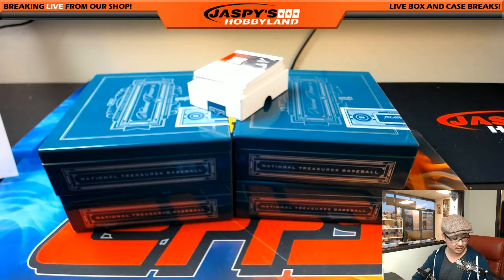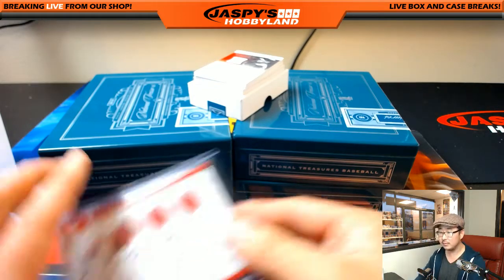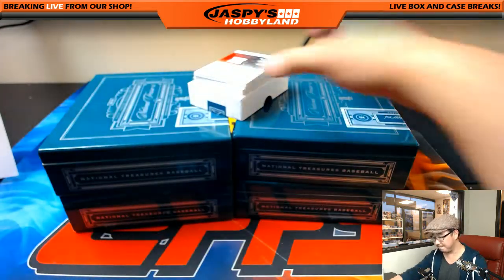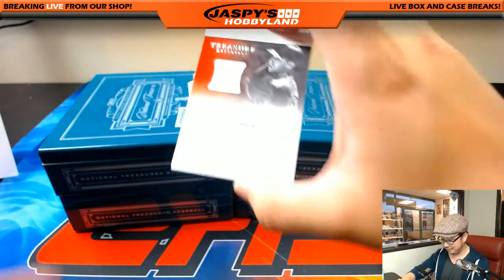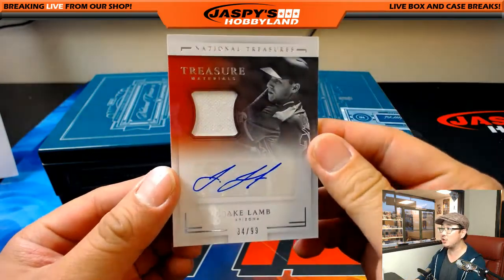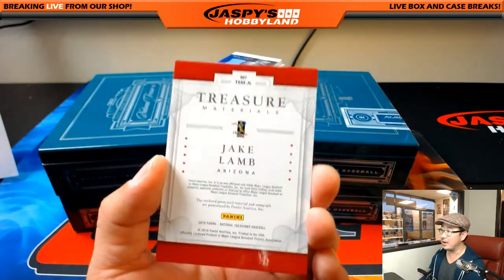There is a Mike Karp, right? Yeah, Mike Karp has got to be on the all fish team. Jake Lamb, 34 out of 99, Jersey Auto — for Arthur and the Diamondbacks. He just finished saying, 'Come on, Diamondbacks.'